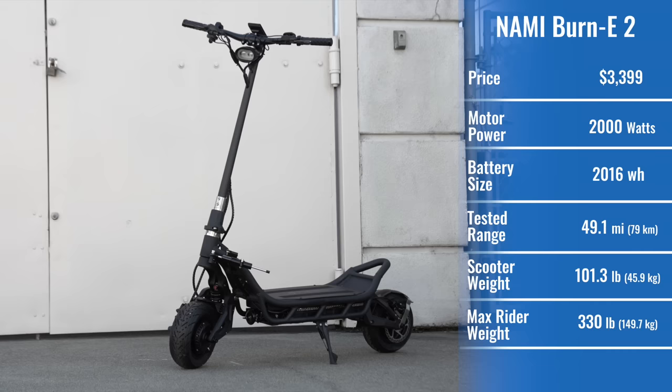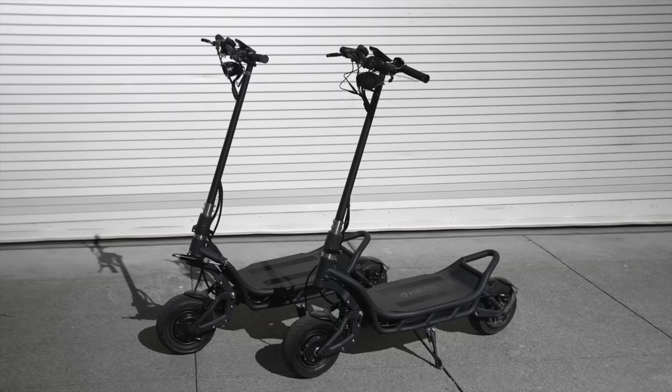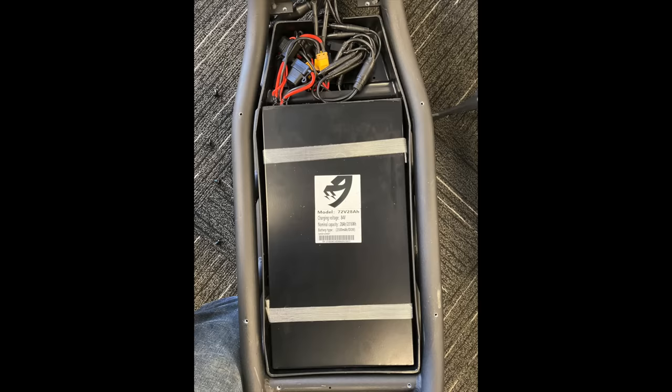The new, slightly lighter Burn E2 looks the same, but has much smaller motor controllers and a smaller battery. Let's check out how those changes affect performance.